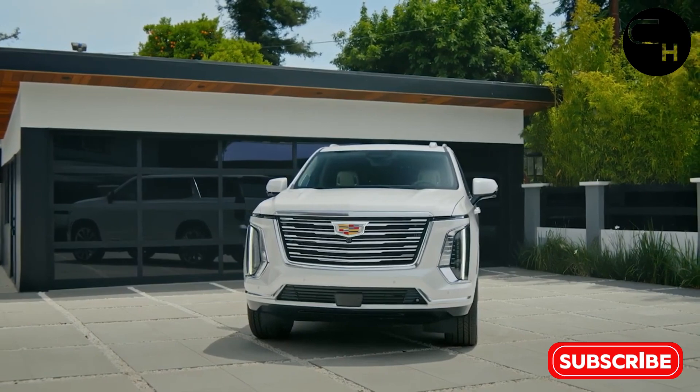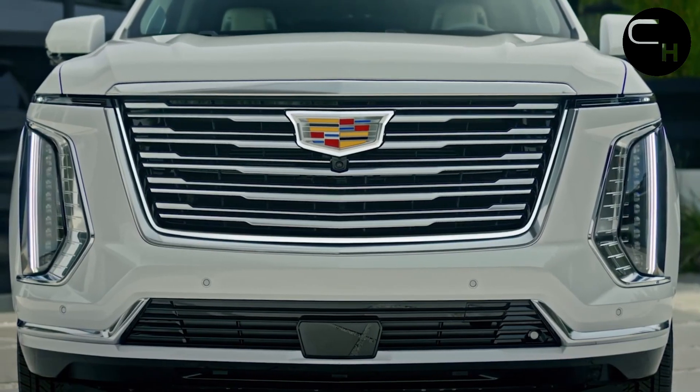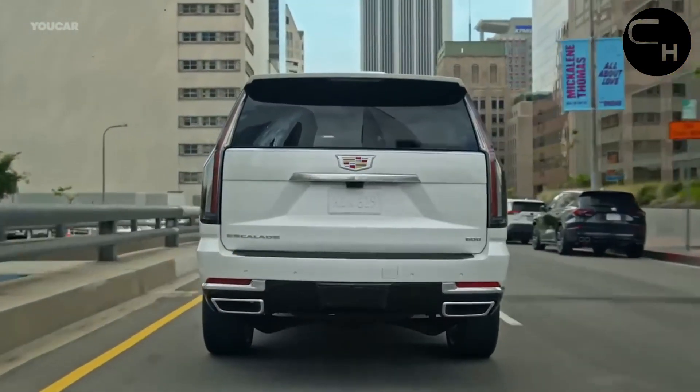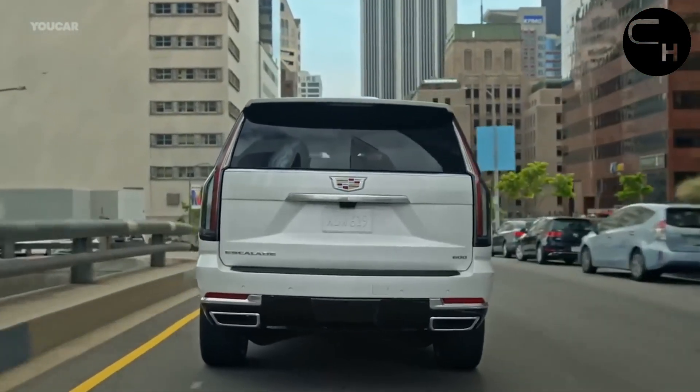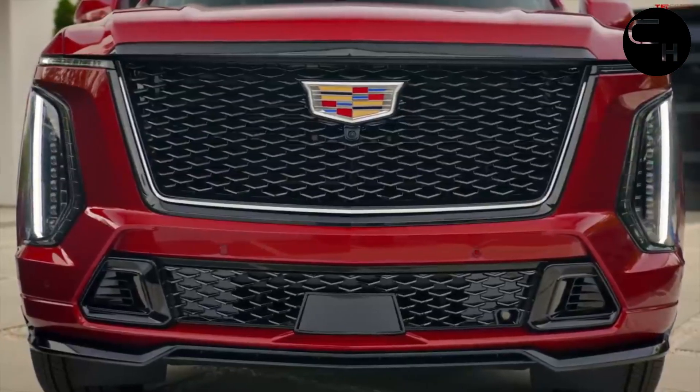There are flashier ways to turn heads in a six-figure vehicle — think GMC Hummer EV or Tesla Cybertruck. But when it comes to making a statement at the Mastro's valet, the timeless Cadillac Escalade still reigns supreme. This dominance is set to continue with the 2025 model, which receives sleek updates both inside and out.